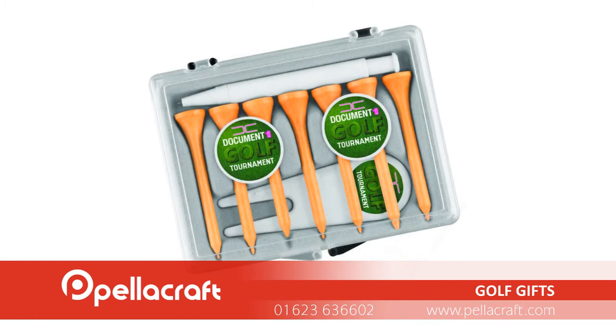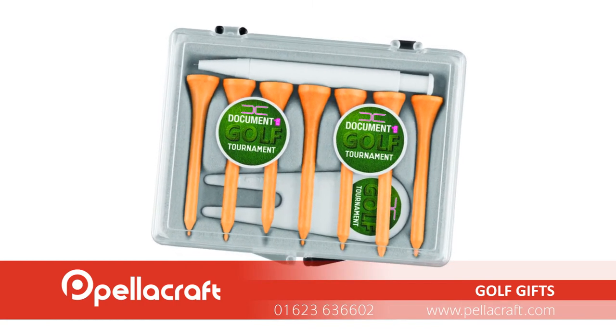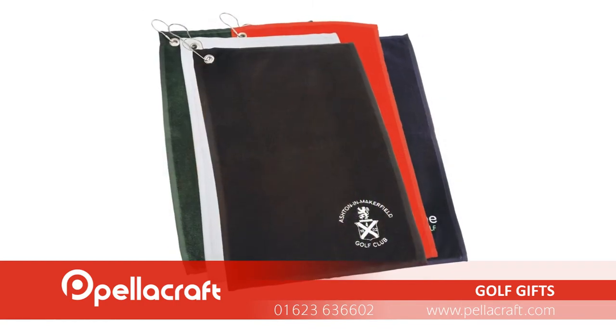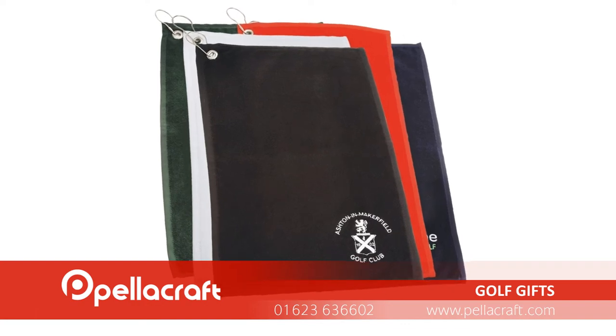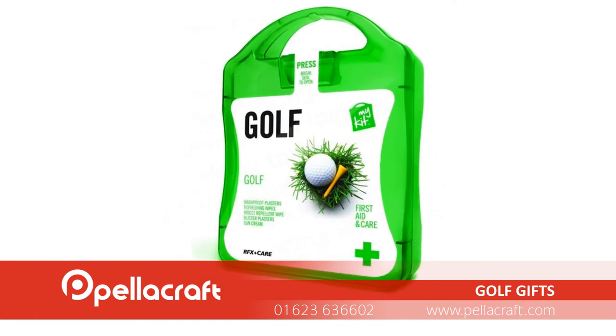Providing a golf towel guarantees to have your company's logo seen by numerous people as they play 18 holes. These are premium promotional items and will be greatly appreciated as a gift. To find out more, call us now on 01623 636 602 or visit pellercraft.com.